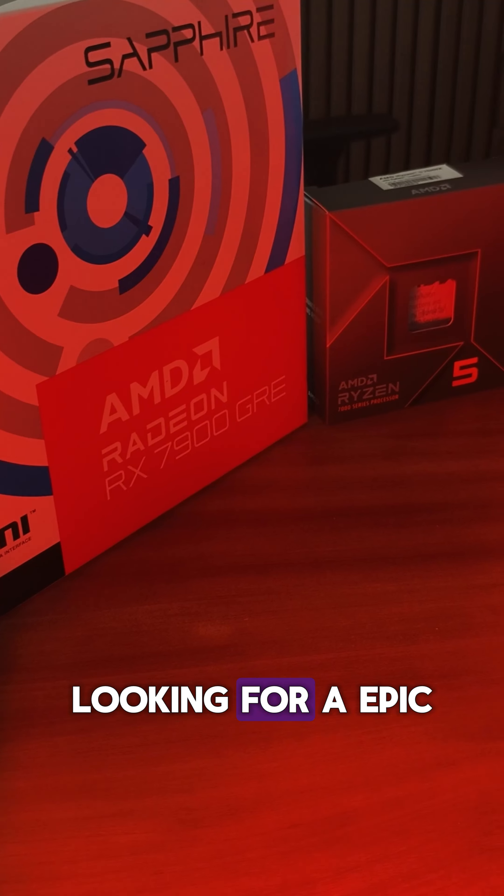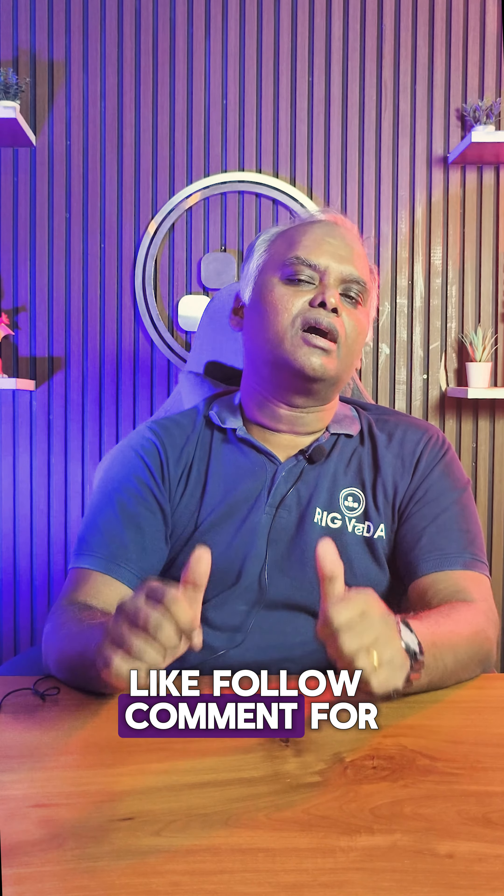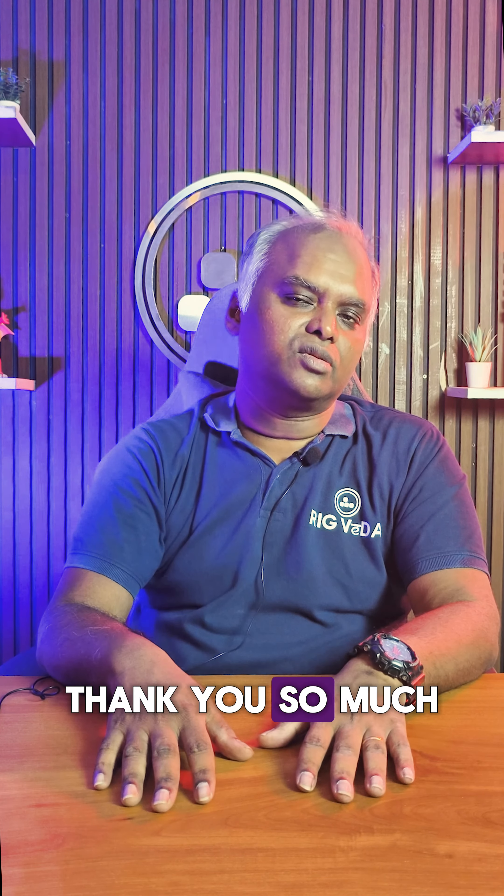If you are in the market looking for an epic gaming build like this, give us a call today. Like, follow, and comment for more such content. Thank you so much.